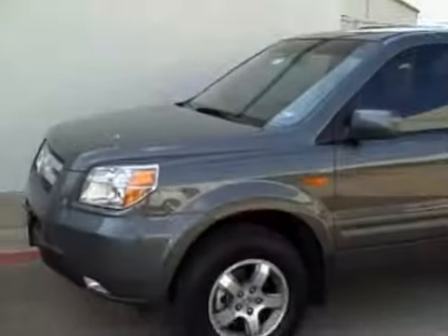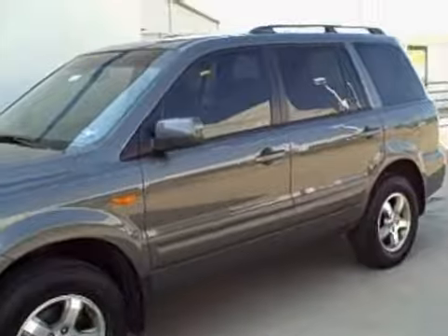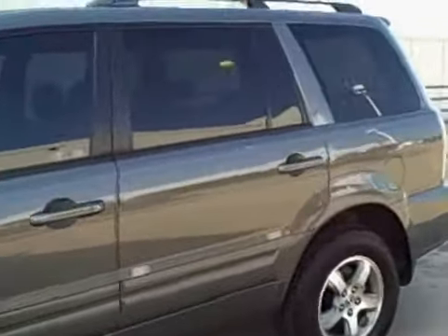Hi Kelly, it's Kylie Britt again from Rusty Wallace Honda. I want to thank you again for your response. I wanted to give you a brief overview of the demo that we had that you're interested in. This is the 2008 Honda Pilot EXL. It is a retired demo — I believe our service manager drove it. I just wanted to give you a brief overview.